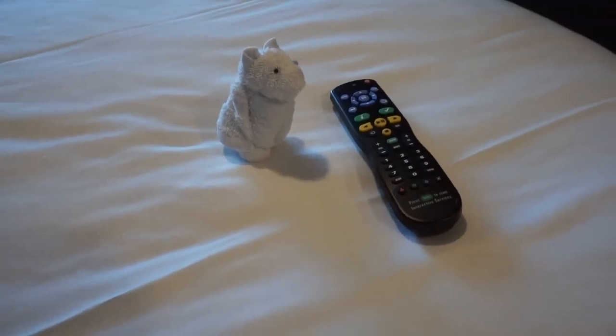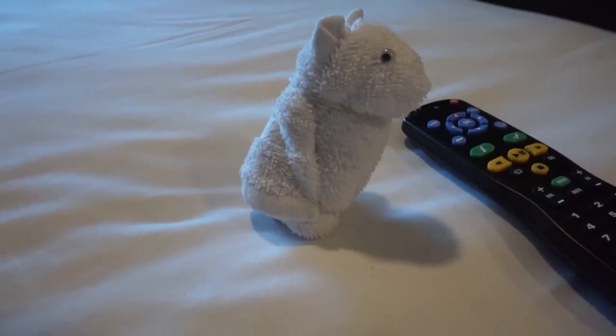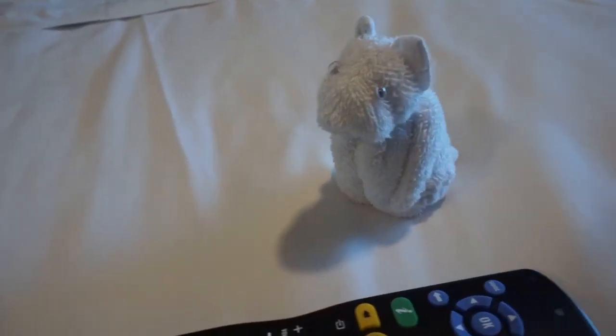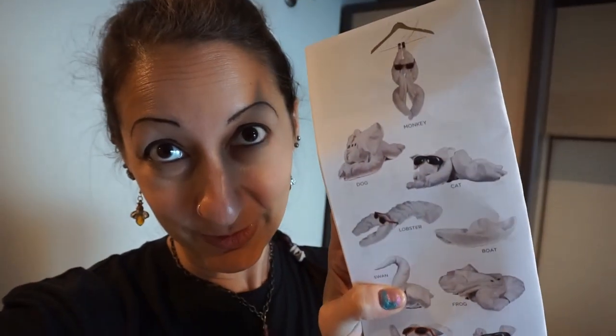I just came back from the towel folding seminar to find a little hamster — yeah, I'm going to call him a hamster. Look how cute. At the end of the towel folding seminar, they gave us a brochure which teaches us how to make some — not all, but some — of the cute little animals. So, you know what? Let's give it a go. Let's try to make something that my attendant didn't leave for me.